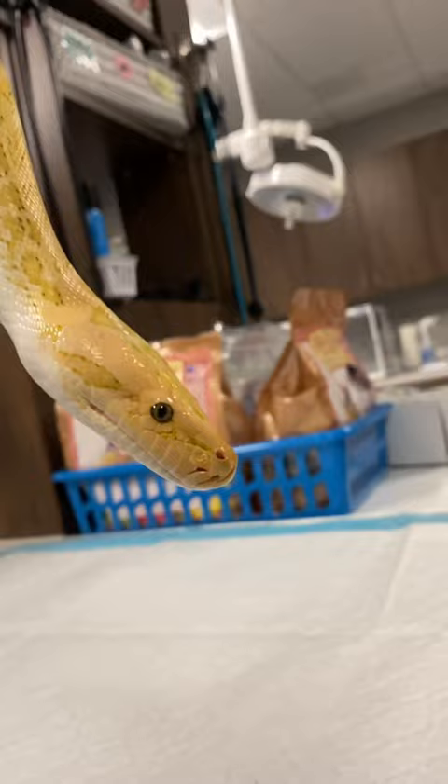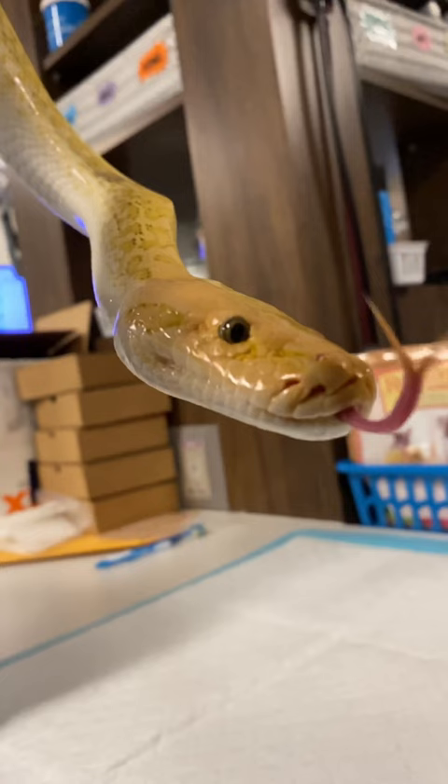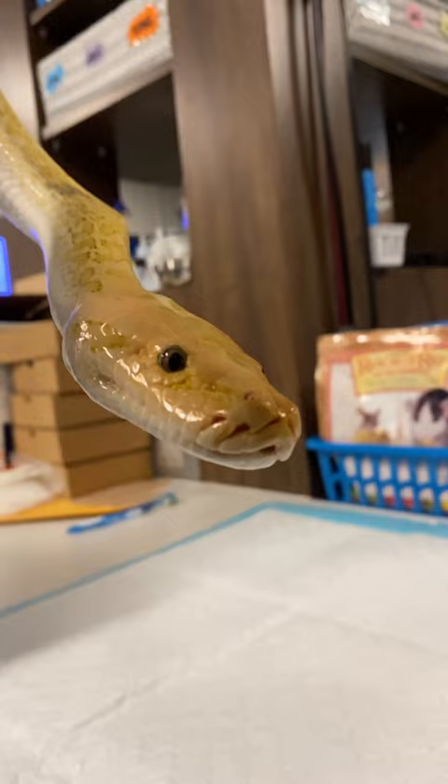Fun facts about snake tongues: snakes smell using the tip of their tongues, and because it's forked, they're able to tell which direction the smell is coming from. With each flick of their tongue, they're smelling for prey, following a trail, or even looking for a mate. It's not just for snakes though — even some lizards have evolved a forked tongue. The Jacobson's organ, which is at the roof of the snake's mouth, picks up these signals and transmits them to the brain.